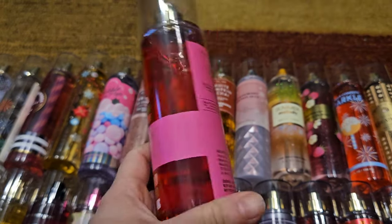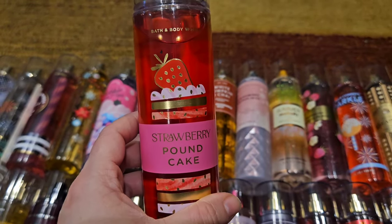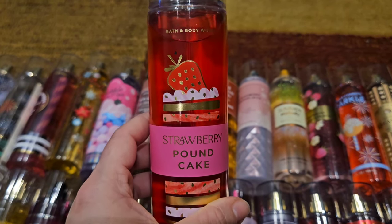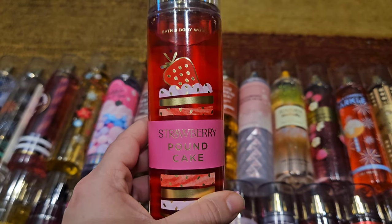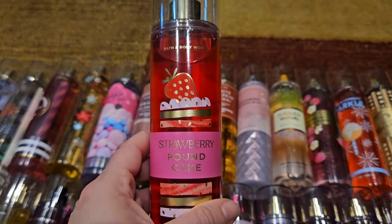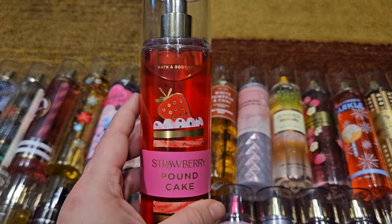And of course it wouldn't be a hoarding video without Strawberry Pound Cake — fresh strawberries, golden shortcake, and whipped cream. I love Strawberry Pound Cake; I will wear it every day of my life and never get upset about it. It is the perfect strawberry shortcake scent, the most beautiful gourmand, my favorite scent that they make. I know people get tired of it because it comes out all the time, but there's a reason — people love it. I would be ecstatic if they ever gave us a perfume in this.